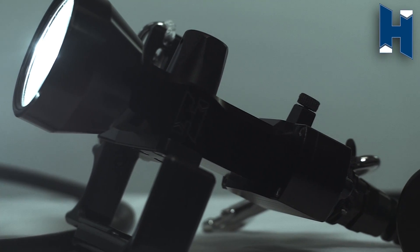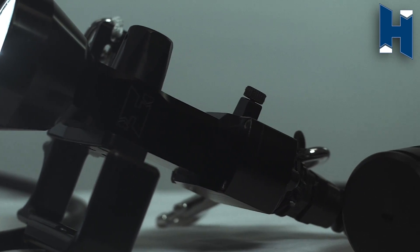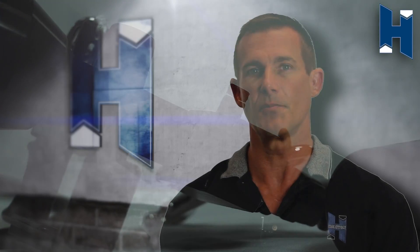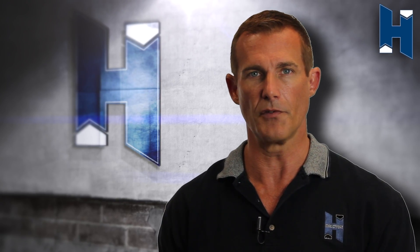As with most manufacturers, Halcyon has been developing an HID alternative with LED technology. In this case, LED diodes are extremely resilient and will likely dominate in all forms of lighting for the foreseeable future.